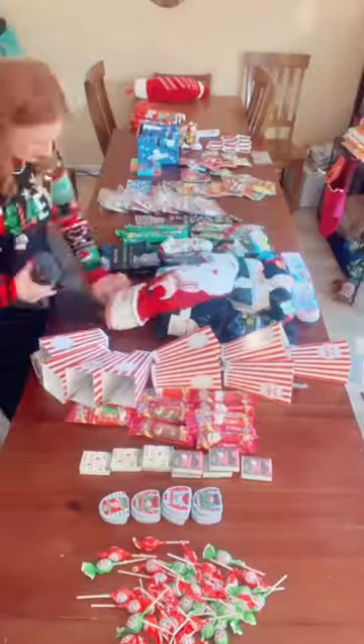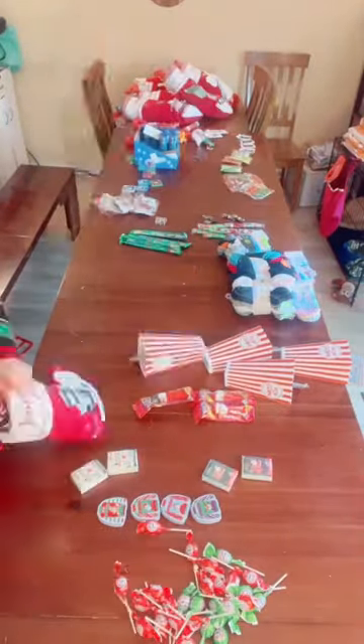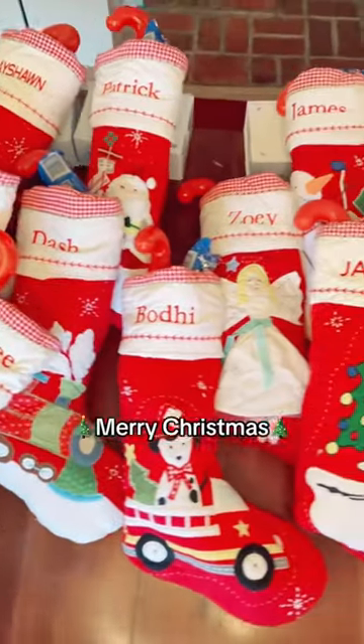You already know I laid everything out and assembled each stocking in age order. That's it for today — see you next time. Merry Christmas!